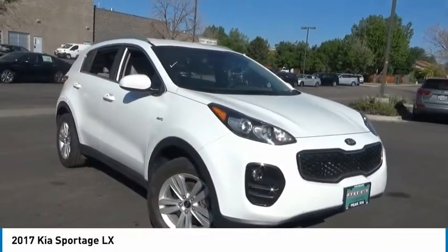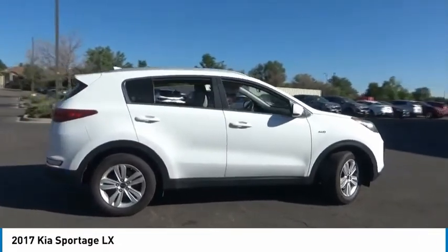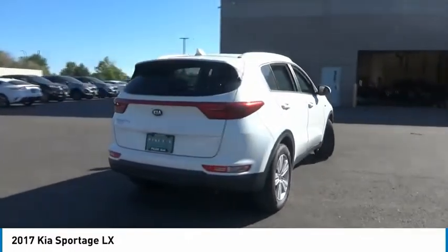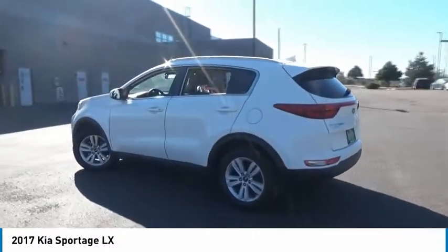You are going to love the 2017 Sportage. With its sleek and stylish exterior and its roomy, feature-laden interior, the Sportage both looks good and performs well on the road. This vehicle has less than 60,000 miles. Here are some of this vehicle's great options.